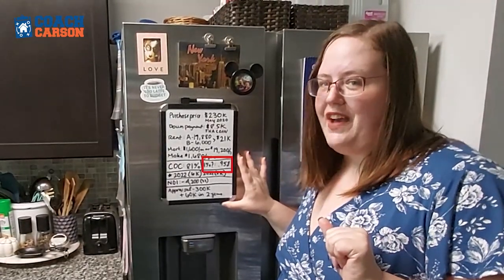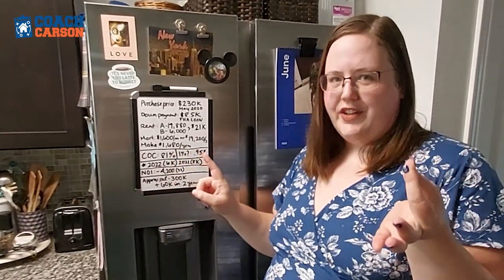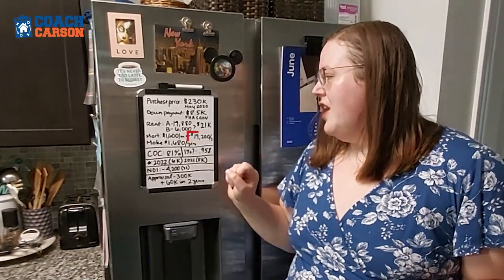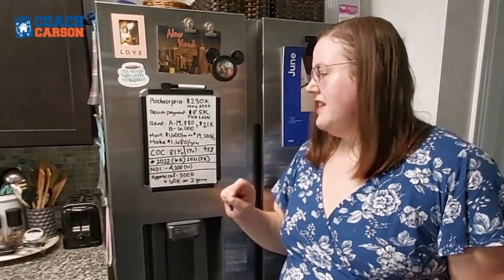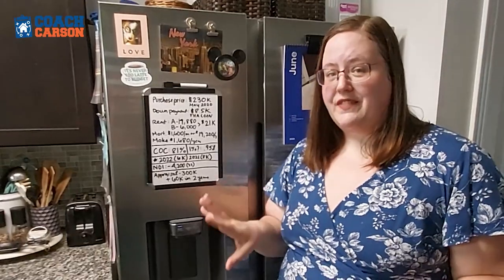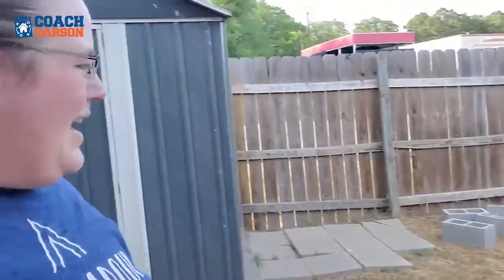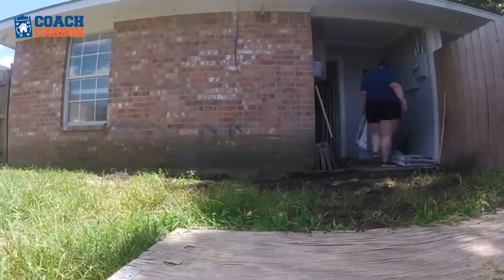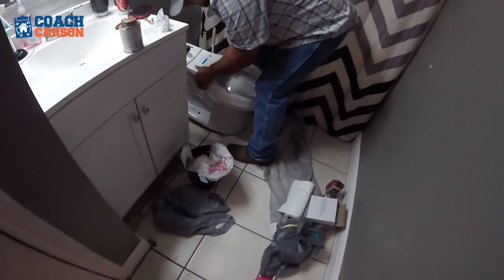My mortgage is $1,600 a month. I've refinanced twice since I bought the place, but very marginally for very small points. It costs me $19,200 a year, and I make $1,680 a year on that with rent minus the mortgage. I will say I've had to invest some money in the property — this year alone I paid $6,000 out of pocket for irrigation issues. Last year I spent over $8,000 when I renovated the A side, had to do a new roof, and we also had a flood.